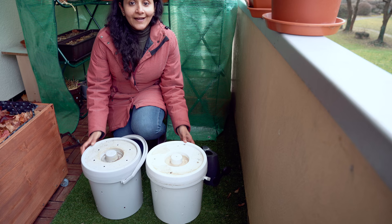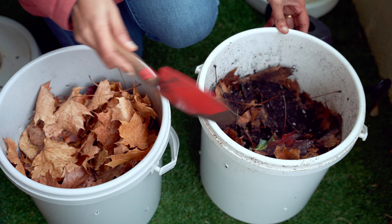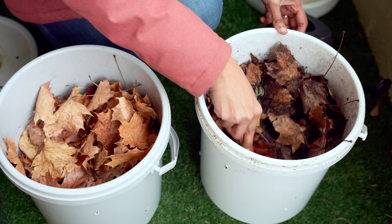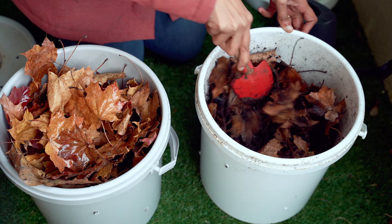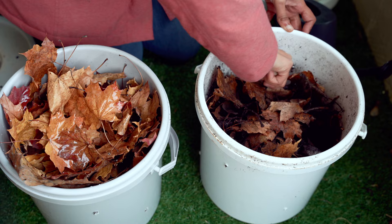Let us also take a look at the compost. These are the two batches of compost which I started just before the winter. They look okay but are a bit on the dry side. I'll go ahead and water them and give them a good mix. The green waste has disappeared — it is not to be seen — and they have also reduced in volume, which is a good sign that composting has happened. I'll wait one more week before adding kitchen waste again.